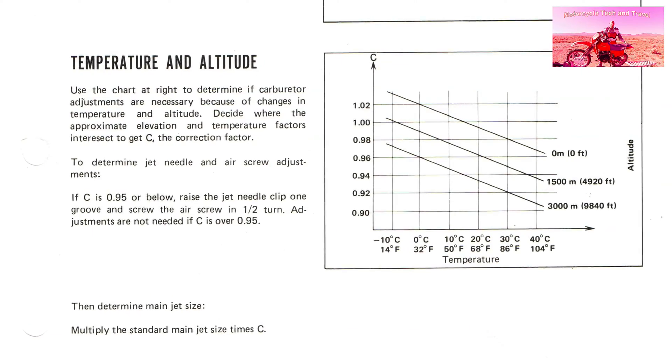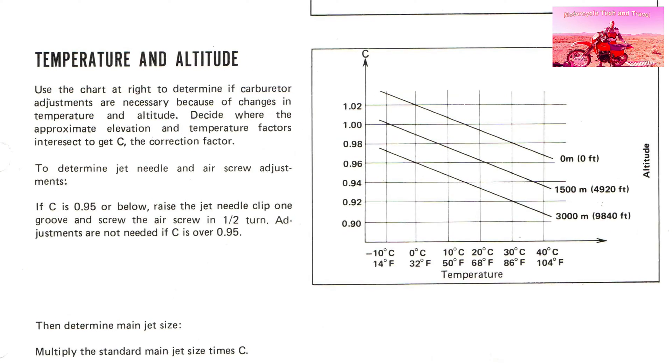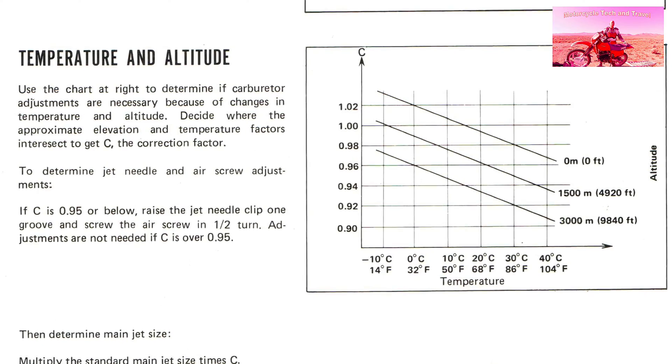For motorcycle carburetors, there is a formula for jetting at altitude. This official Honda chart shows a difference in jetting at various altitudes — the chart is a place to start. Factors like atmosphere, humidity, air density, and filtration media also play a role. Other approaches include the 3% rule: for each 3,000 feet of elevation gain, the carburetor needs a 3% leaner set of jets — approximately 1% leaner for each 1,000 feet. The rule is merely a place to start.